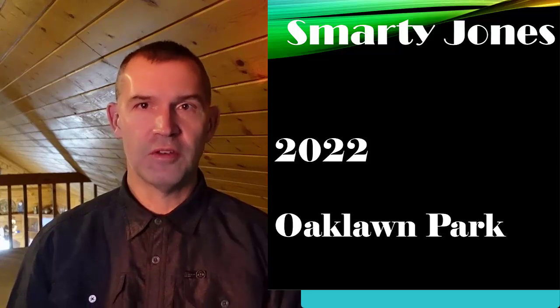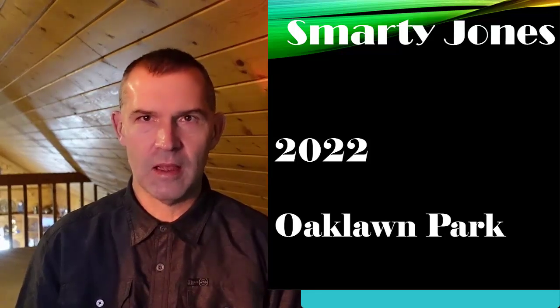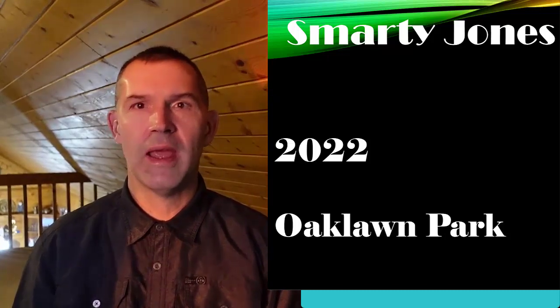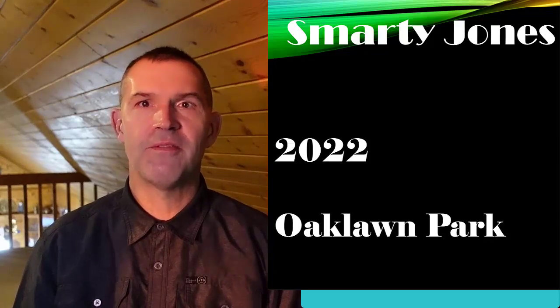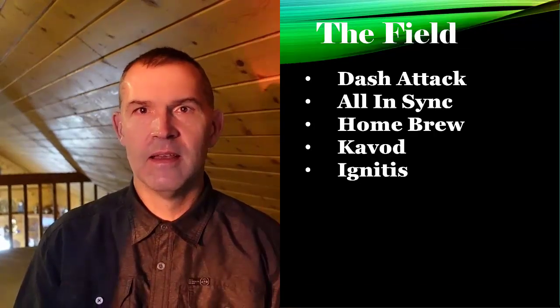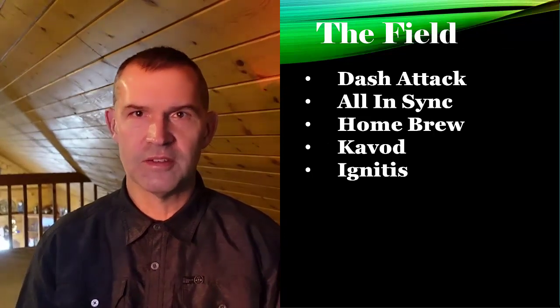The road to the 2022 Kentucky Derby continues, and this weekend we've got three preps on the Kentucky Derby points race scale. We're still in the prep season. These horses now turn three years old, and the Smarty Jones at Oak Lawn Park drew a 14-horse field, including horses by Brad Cox, Steve Asmussen with three, and D. Wayne Lucas also here in the Smarty Jones.